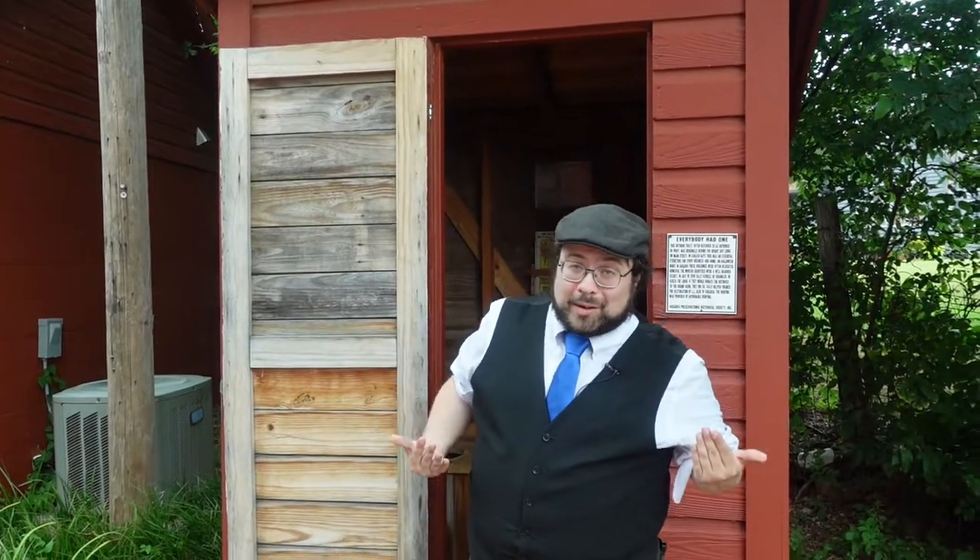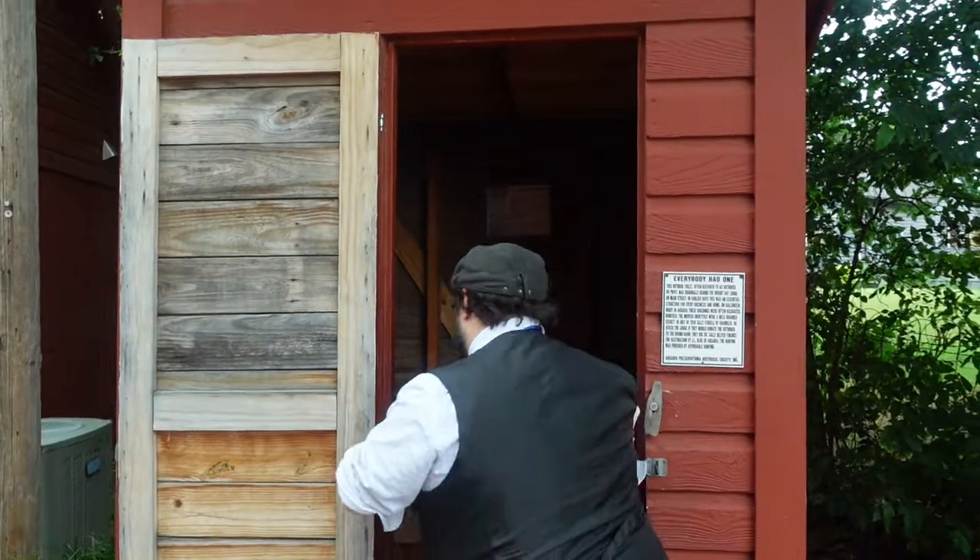An essential part of life was, of course, outhouses. In Arcadia, there actually was a running gag that on Halloween night, somebody — they don't know who — would move all the outhouses in town around to random locations. They never discovered who it was, but this one here has been restored. This is one of the original ones they used to use. Let's check it out.